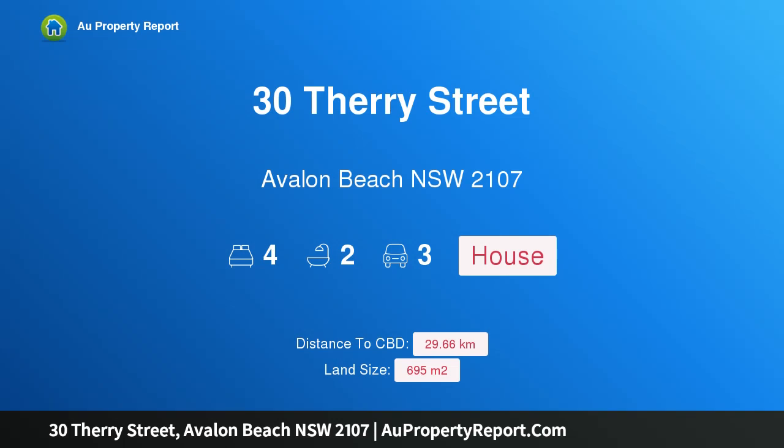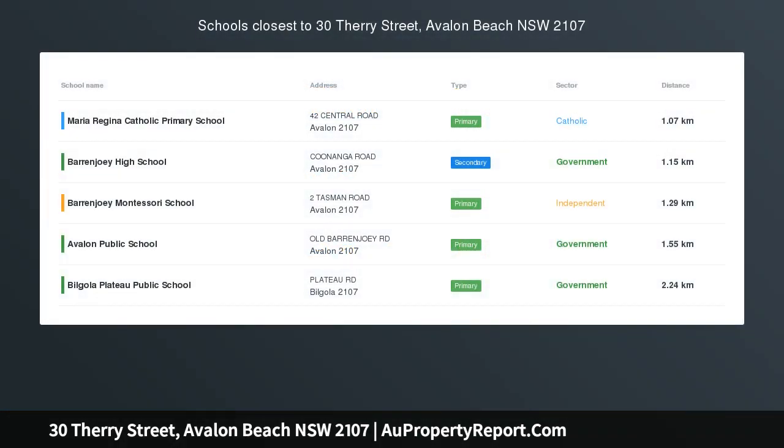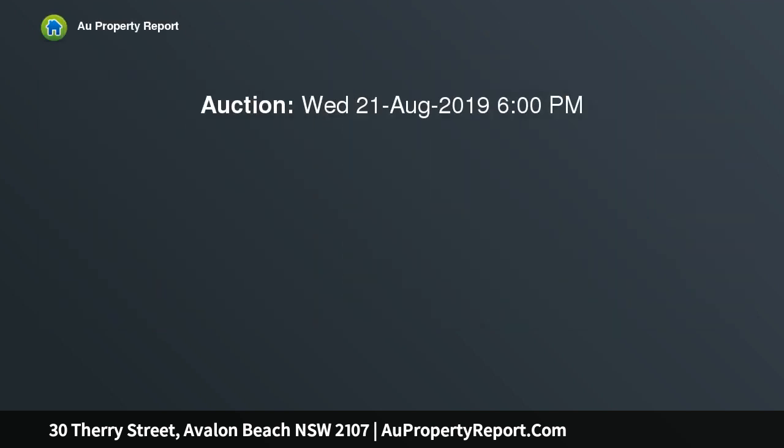I am glad to introduce property 30 Ferry Street, Avalon Beach, New South Wales, 2107 — a classic beach house on a north-facing block, peacefully nestled in one of Avalon's most child-friendly cul-de-sacs.